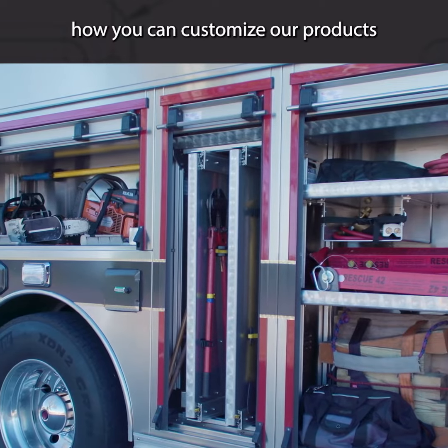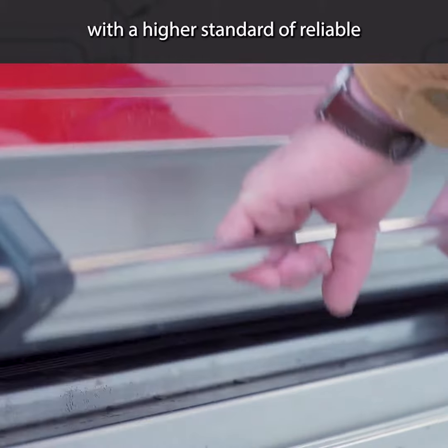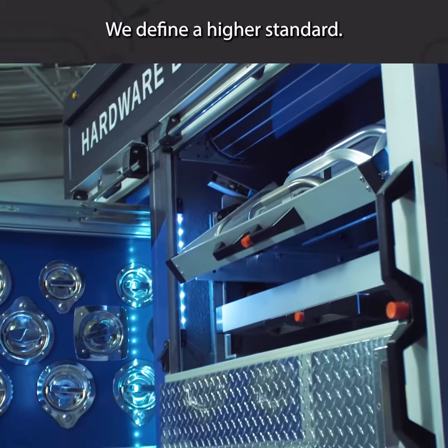Discover how you can customize our products to your exact needs. Gain confidence with a higher standard of reliable and durable hardware today. We define a higher standard.